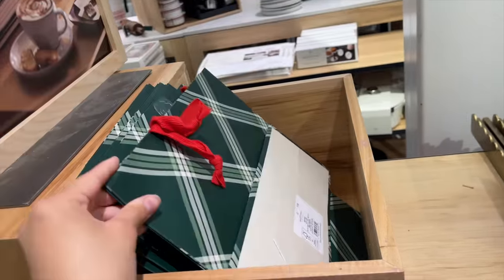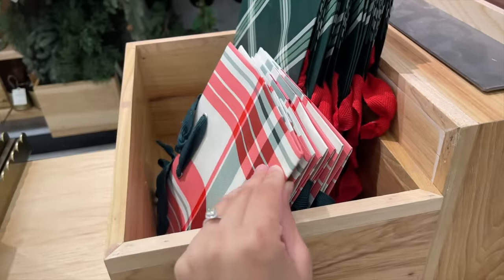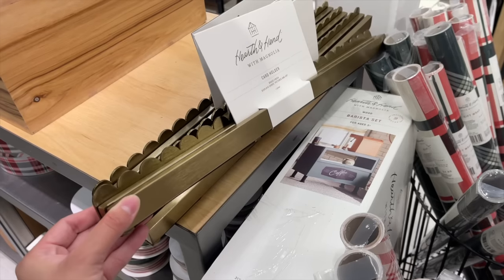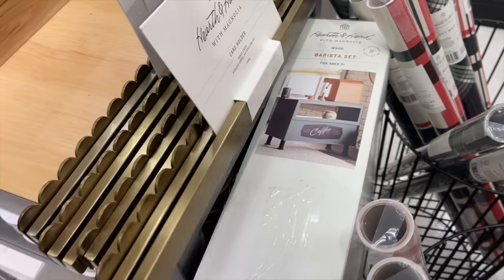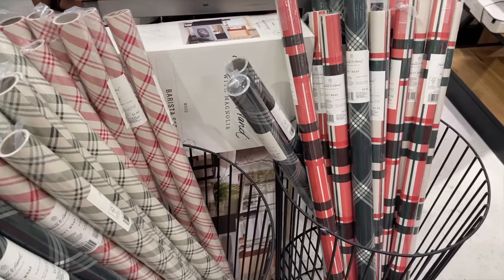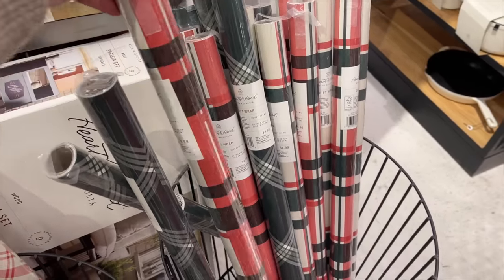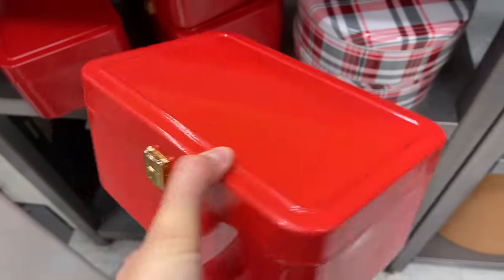They also had gift bags: a green one for $3.99 and a pretty red one for $1.99. I like that they had food gifting bags — great if you've baked cookies — for $3.99. They also have a card holder in beautiful antique brass for $24.99, and a bunch of wrapping paper at 30 square feet for $4.99 each.